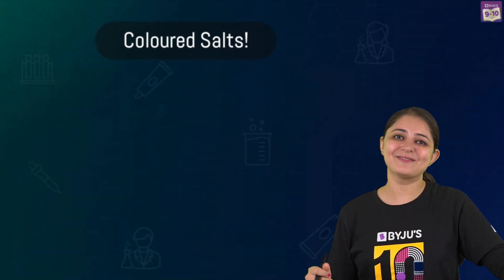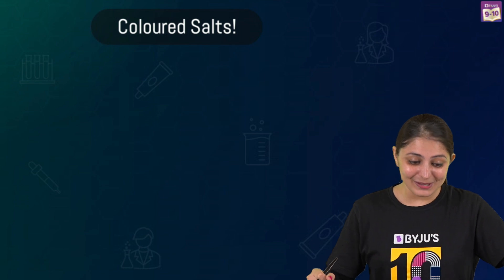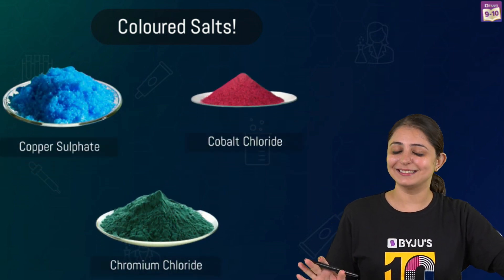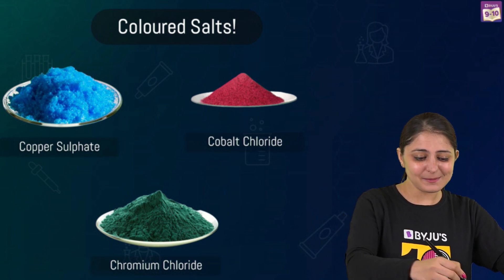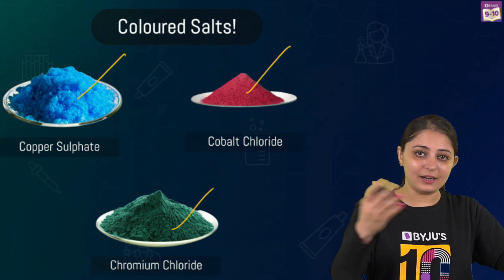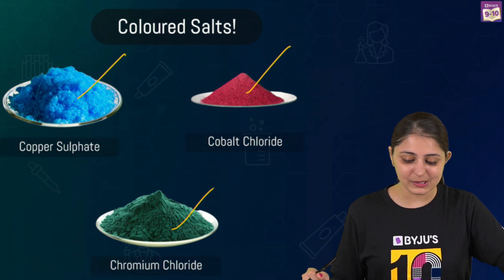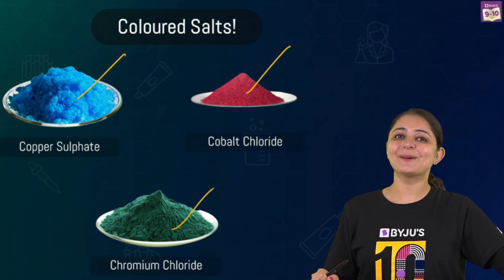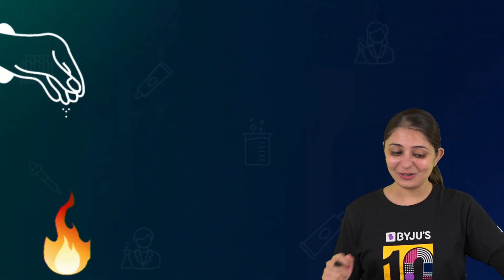If you're thinking these salts are dyed with chemicals, you are wrong. The blue, pink, or dark green color of chromium chloride is not because of any dye. Let's try something fun to find out the actual reason.